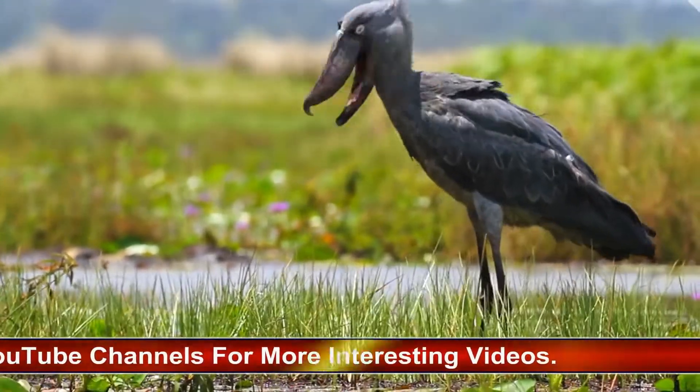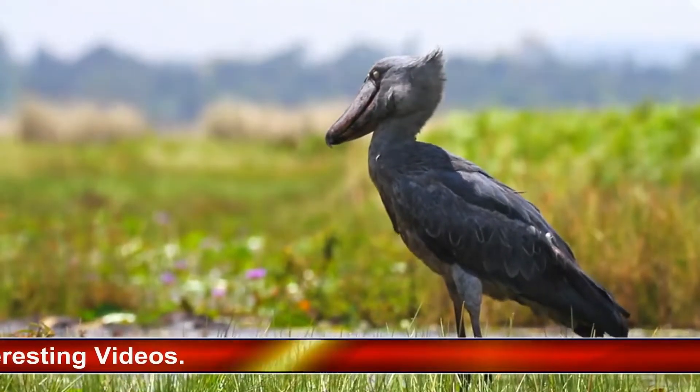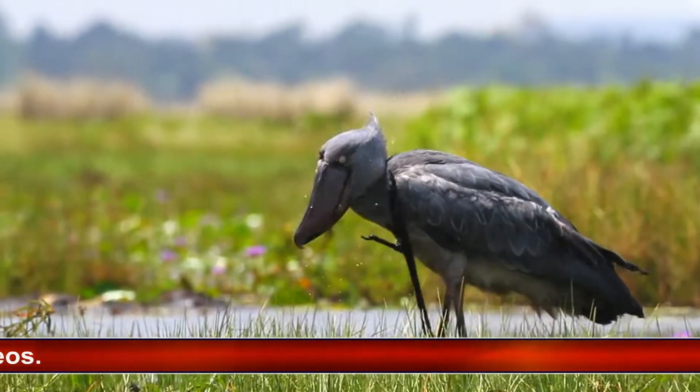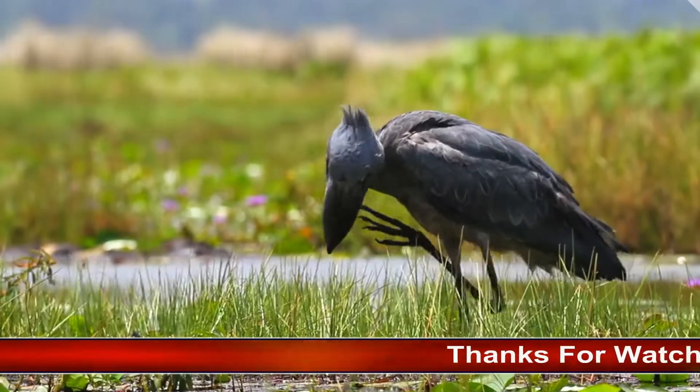They nest on either floating vegetation or solid mounds and lay one to three white eggs, which hatch in about 30 days. Shoebills inhabit swampy regions in and around the White Nile area of northeastern Africa.